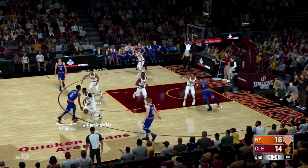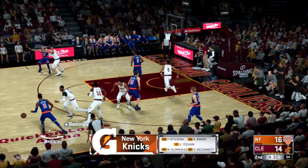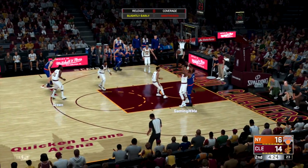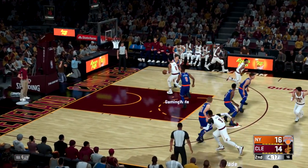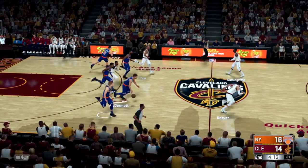New York, looking at who they've got — we've got Ntilikina, McDermott out there with Baker, then there's Kyle O'Quinn, and it's Kuzminskas in at the power forward position. Green's defense is very important to this team's success. The way he gets up in the face of whoever he's guarding, it becomes infectious to the rest of his guys.